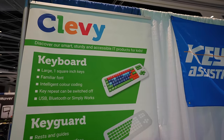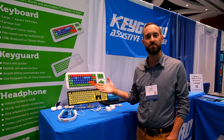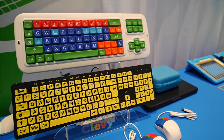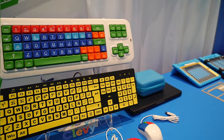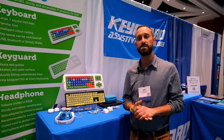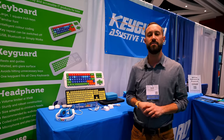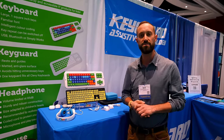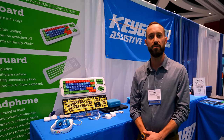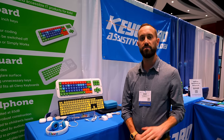Hey guys, this is Brett with Cleve. We offer assistive technology — we have keyboards, mice, headphones, and low vision keyboards, all designed specifically for people with tremors, low vision, and special needs. We are based out of the Netherlands but we are just getting into the USA now, and I'm happy to introduce our products to you. Check us out on our website and we'll see you soon.